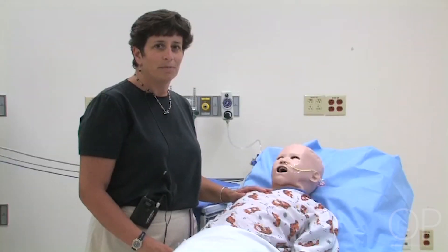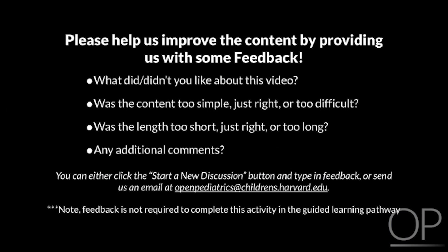This concludes our video. Please help us improve the content by providing feedback. What did or didn't you like about this video? Was the content too simple, just right, or too difficult? Was the length too short, just right, or too long? You can click the Start a New Discussion button or send us an email at openpediatrics@childrens.harvard.edu. Note that feedback is not required to complete this activity in the guided learning pathway.